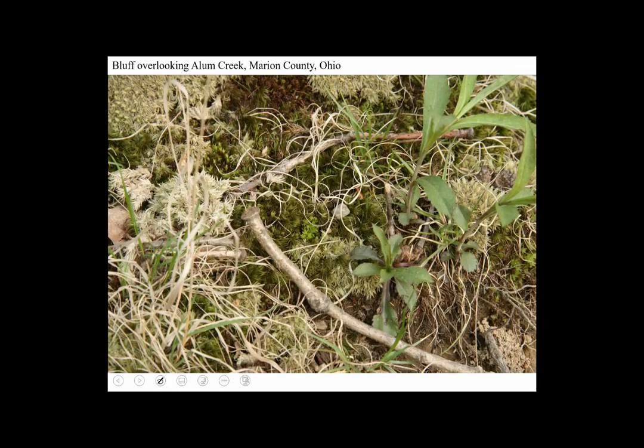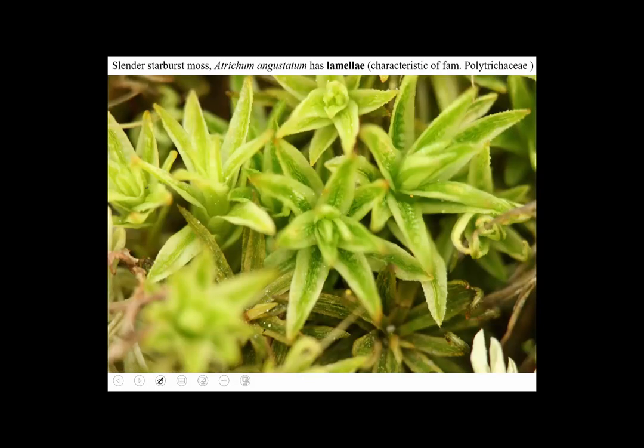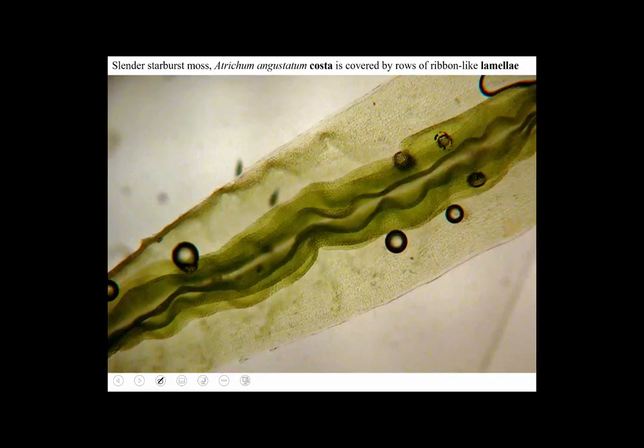Here's a picture of a bluff along Allen Creek where there's Atrichum in there somewhere. Atrichum has lamellae, but they're few in number and concentrated toward the middle of the leaves — these little wavy lines in the middle of the leaves. Here's what they look like: they're lamellae, stacks of cells, ribbons of cells running lengthwise, concentrated toward the costa. That's one of the ways to recognize Atrichum.